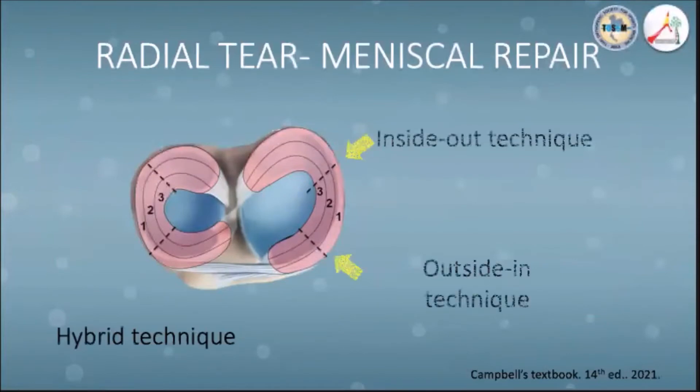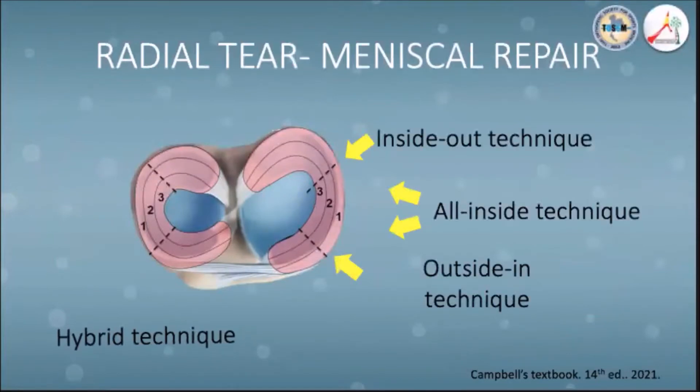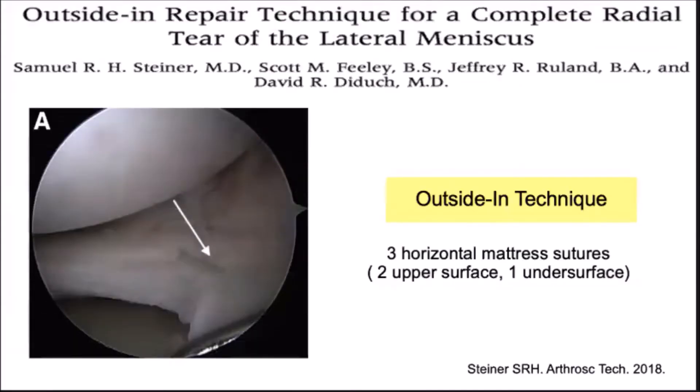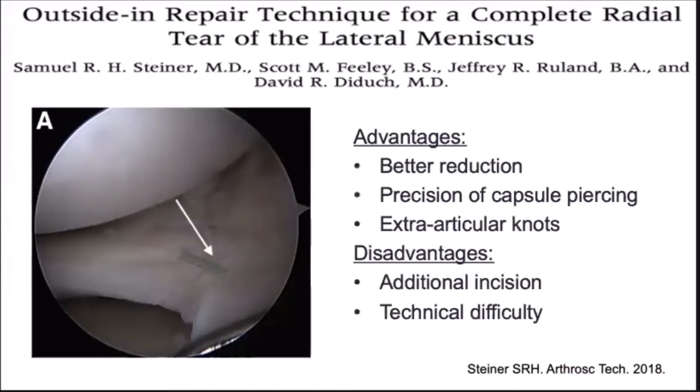Next, we will talk about the different meniscal repair techniques and their indications. The outside-in technique involves passing a suture through the top of the meniscus from outside at the upper surface, followed by another suture on the under surface to make a horizontal mattress stitch. In this technique, the crossing mattress suture better aids in reduction, with precise entry to the capsule and knots tied extra-articularly.